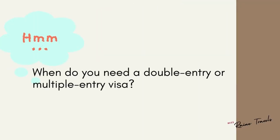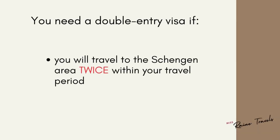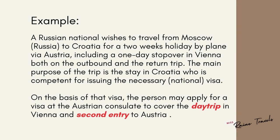So the underlying question is: when do you really need a double-entry or multiple-entry visa? The following examples are lifted from the Schengen visa handbook. You will need a double-entry visa if you will travel to the Schengen area twice within your travel period. Here's a concrete example: a Russian national will travel to Croatia from Moscow with a stopover in Vienna on both his outbound and return trips. He will need to apply via the Austrian consulate to cover his stopovers, so he will need a double-entry visa.